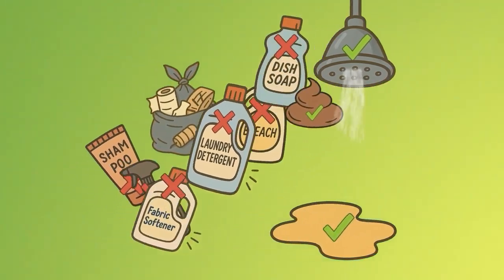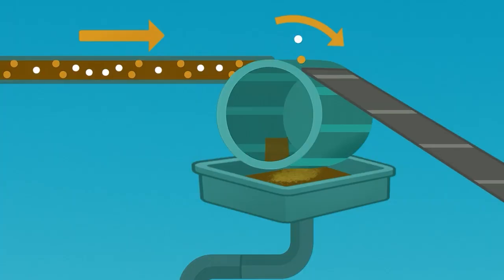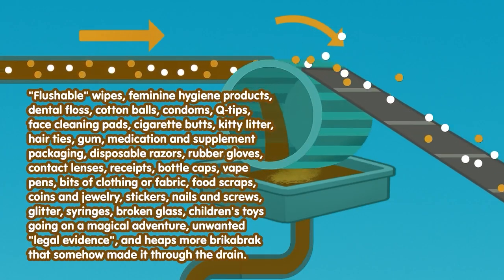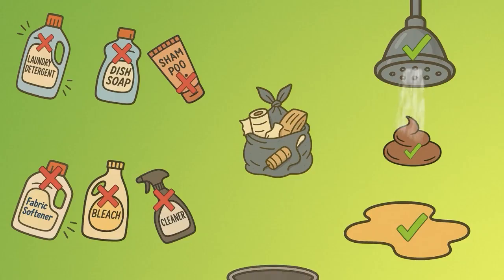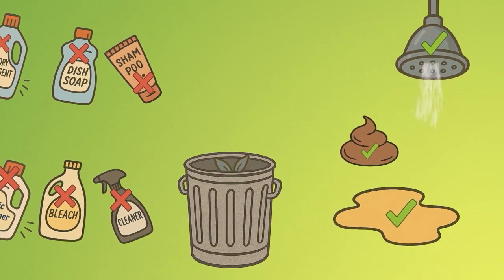Let's start with a strategy to unmix it. Garbage gets screened out at the sewage treatment plant and hauled to the dump, only now that garbage has been made super gross by all the sewage. If we just put that same stuff into a garbage can at home, it won't be nearly as gross.